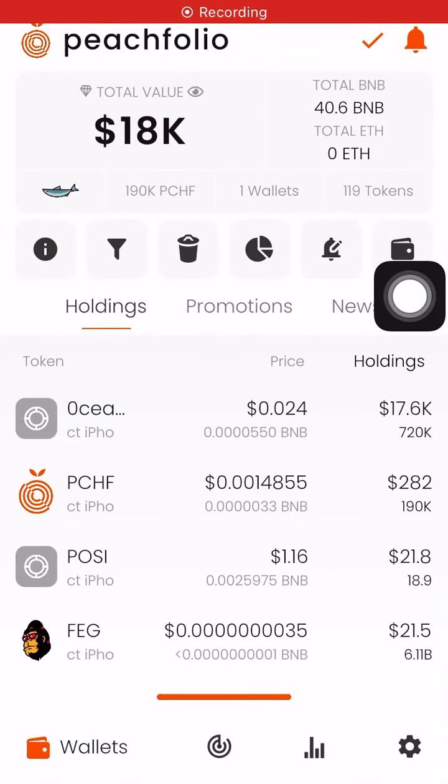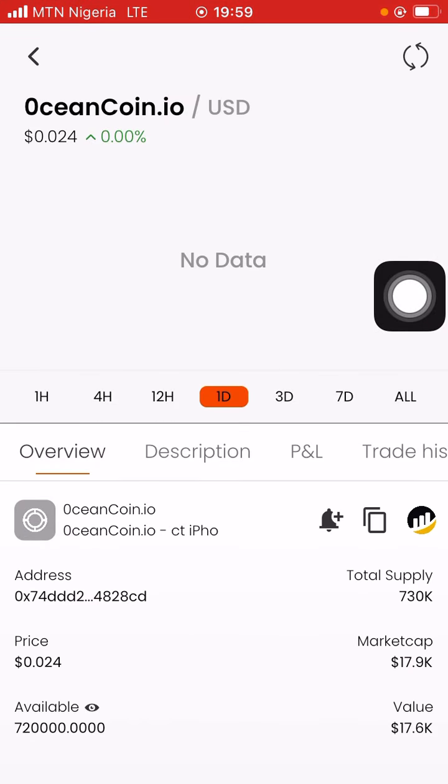Open your page and go to the token ocean coin dot io. Now look at the total supply, the market cap, and the value. The total supply is 730,000 tokens, the market cap is $17.90, and the value is $17.60. The market cap and the value are actually the same thing, which means all the tokens are assigned to you — which is impossible.